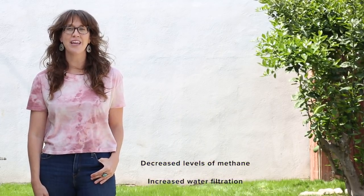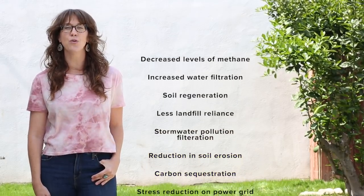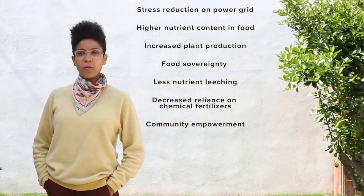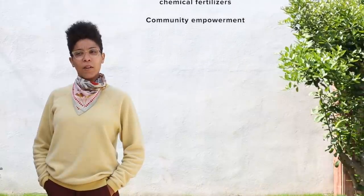Side effects of composting may include decreased levels of methane, increased water filtration, soil regeneration, less landfill reliance, stormwater pollution filtration, reduction in soil erosion, carbon sequestration, stress reduction on the power grid, higher nutrient content in food, increased plant production, food sovereignty, less nutrient leaching, decreased reliance on chemical fertilizers, community empowerment — and did I mention a happy planet?